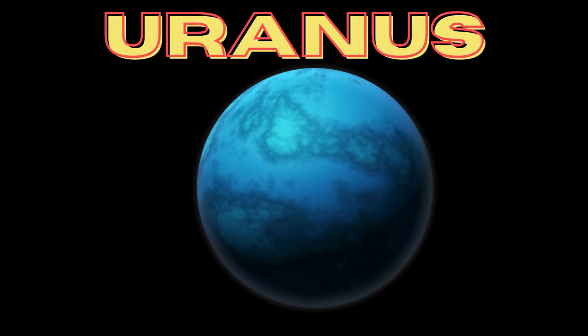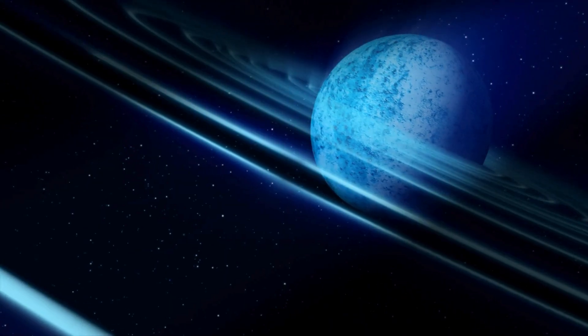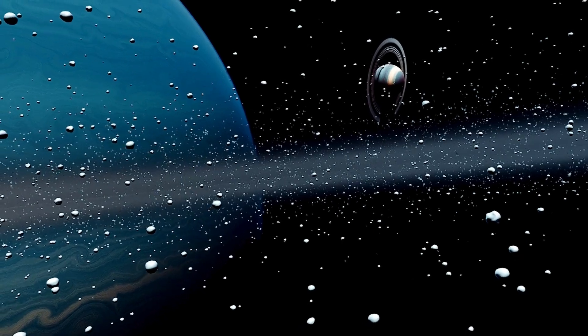Up next is Uranus, the seventh planet from the Sun, with its distinctive pale blue color. Uranus is unique because it spins on its side, like a rolling ball, and it has a system of faint rings and a whopping 27 moons.